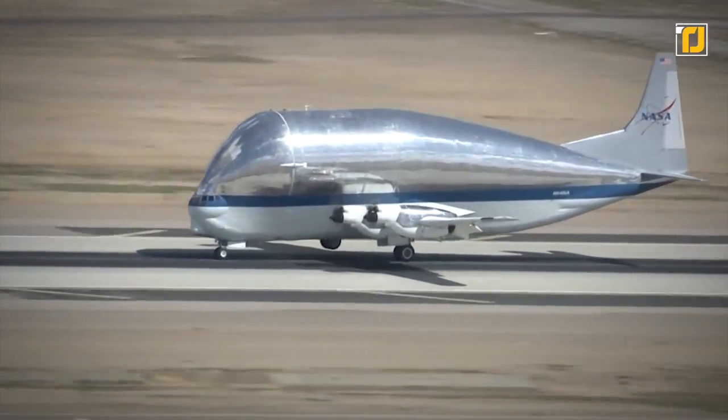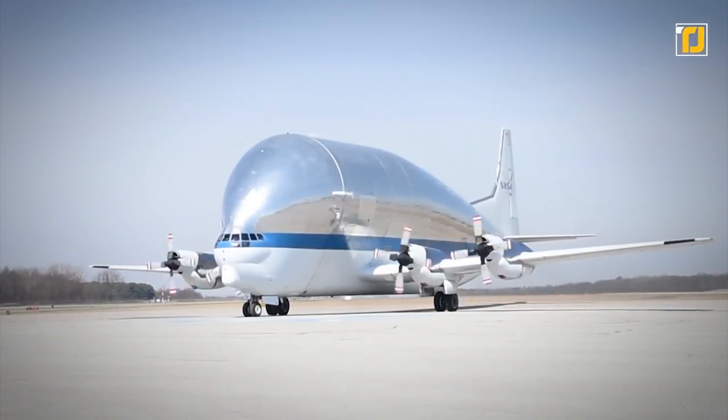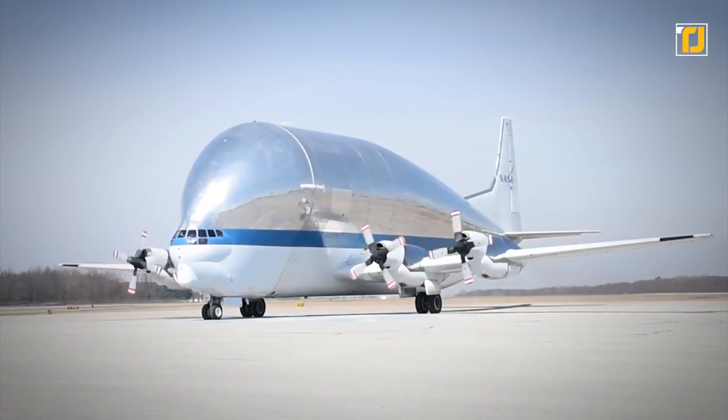Constructed in 1962, this aircraft holds the widest cargo hold ever built. It's also jokingly referred to as the Pregnant Guppy — the first in a line of eight Guppy aircraft that would be made over the years.